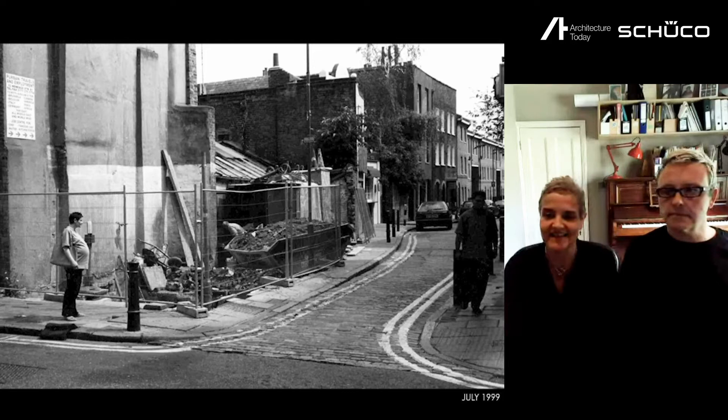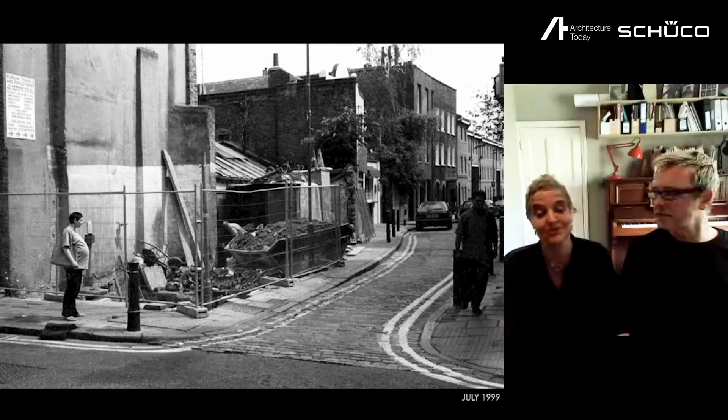My name is Dido Milne. I'm a director of CSK Architects. Matthew and I built our first house just over 20 years ago on a tiny site in Brick Lane that we bought at auction. It was supposed to be finished in time for our first child — and that's when we learned the first rule of the self-builder: it will definitely take much longer than you thought, whereas your pregnancy definitely won't.